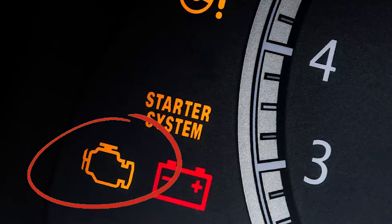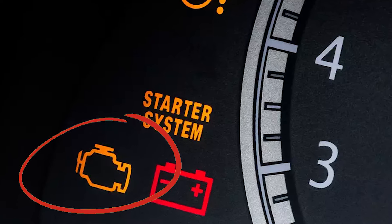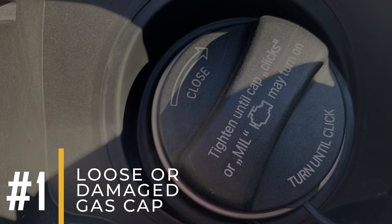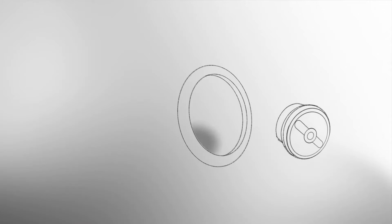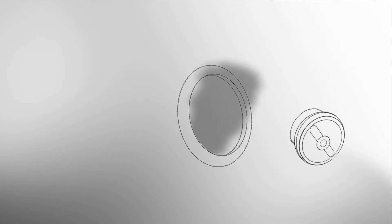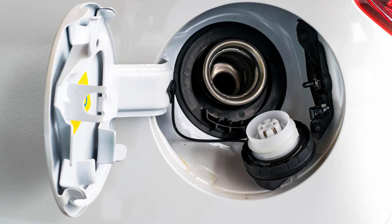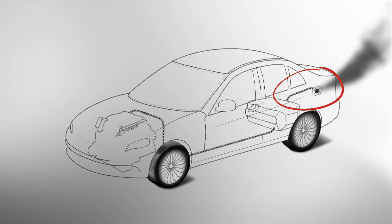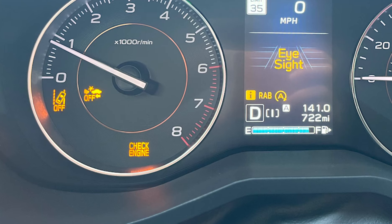Now, let's look at the most common reasons your check engine light might be on. Number one: loose or damaged gas cap. The gas cap has an important role in creating a seal to prevent fuel vapor from leaking into the atmosphere. However, if the gas cap becomes loose or damaged, the seal is compromised, and it allows fuel vapor to escape. In some instances, this can trigger the check engine light to illuminate.